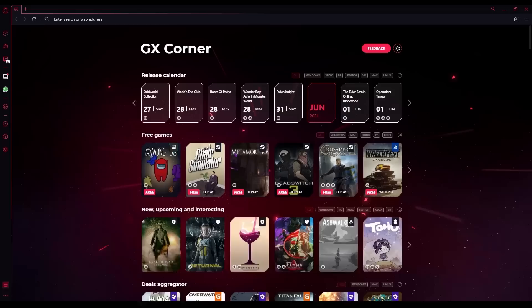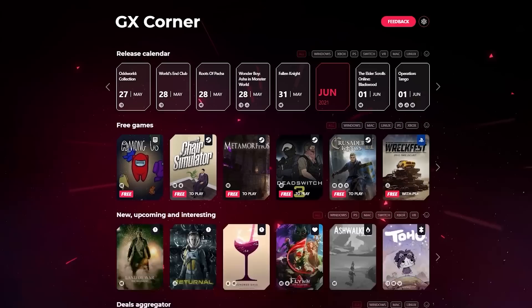Before we jump into the video though, I just want to say a massive thank you to today's video sponsor Opera GX. Opera GX is the world's first browser for gamers.